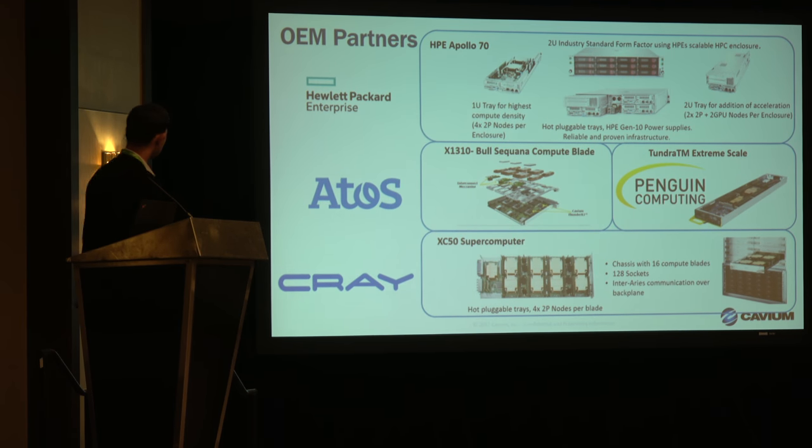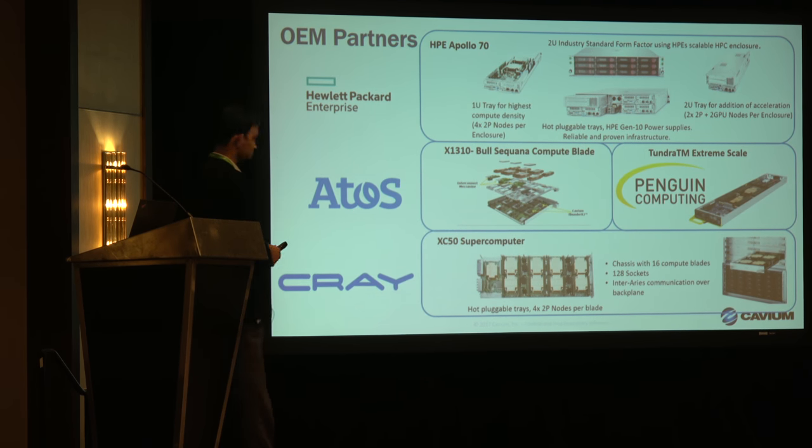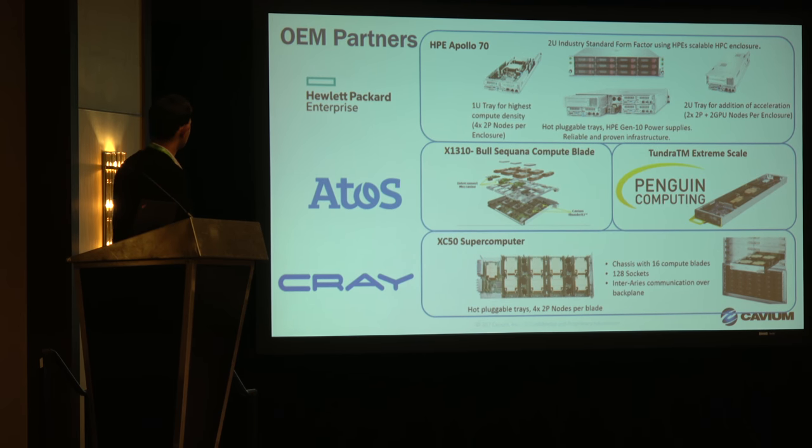A little bit more on the platforms I've discussed: HP Apollo 70, Atos Bullion's Sequana platform based on ThunderX2, Thunder from Penguin, and the Cray XC50 supercomputer.